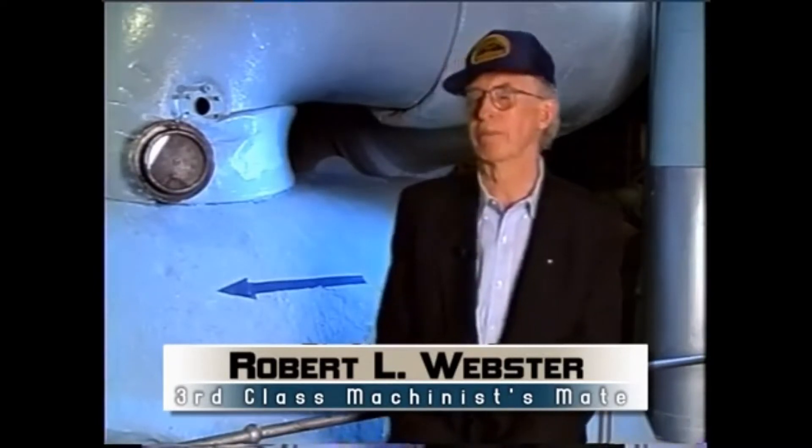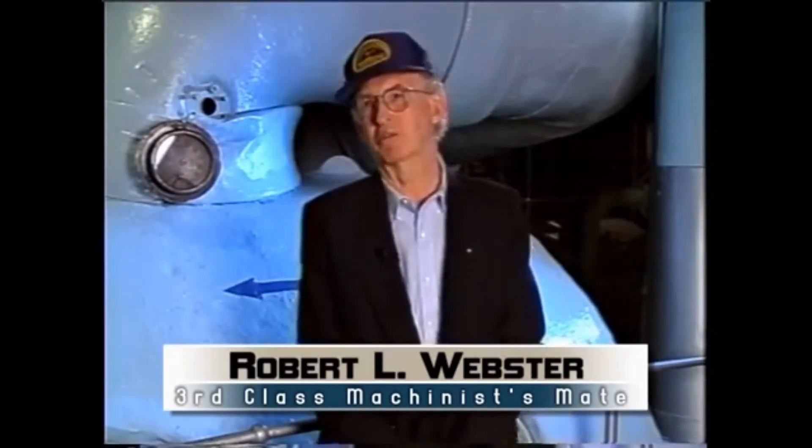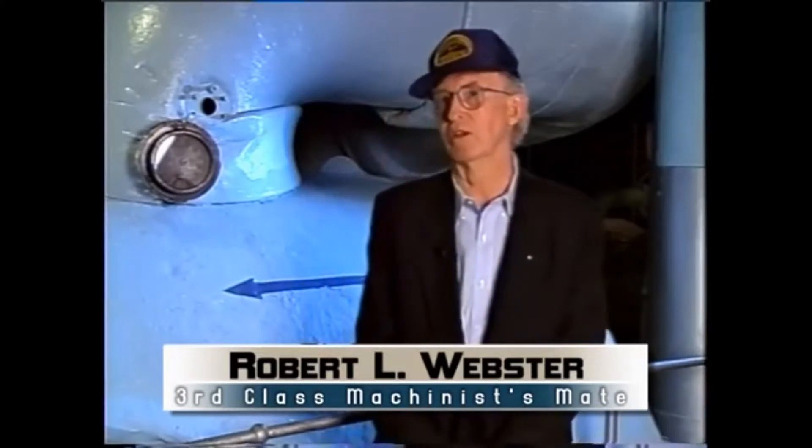My assignment was to watch the pumps — all the water pumps and the related equipment. You had to recycle the oil that you use, and all the equipment had to be renovated. You renovate that back into good oil and use it over again.